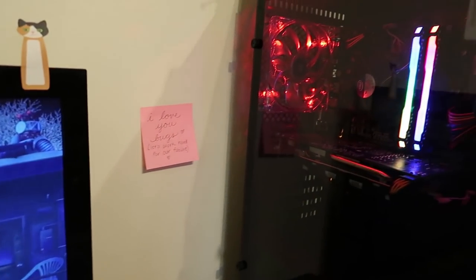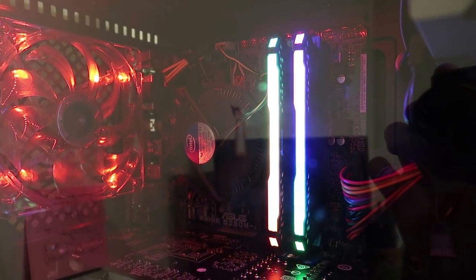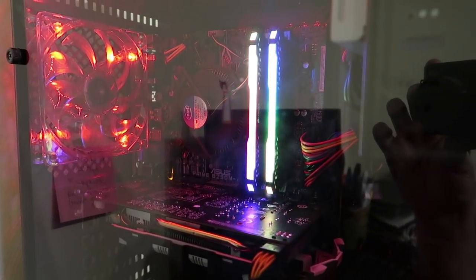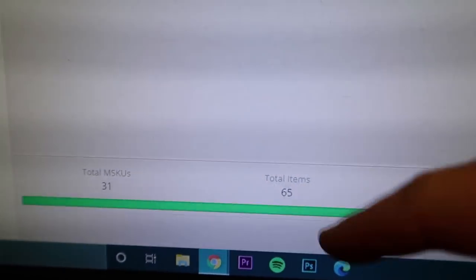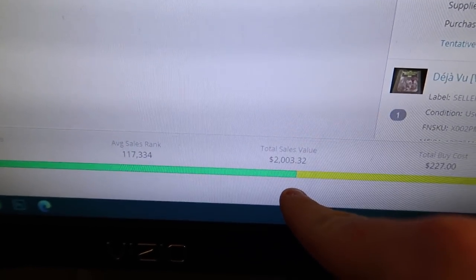I'm going to finish up this box and then I have to package that FBA shipment because I already completed it. We are at my computer — I installed some new RAM and look at how pretty that is. It goes through all these cool colors. I thought it would make my computer faster because I know nothing about computers, but it doesn't do anything. So we're here in Inventory Lab and you can see my listings and my total items — 65 total items, there's my average sale rank.